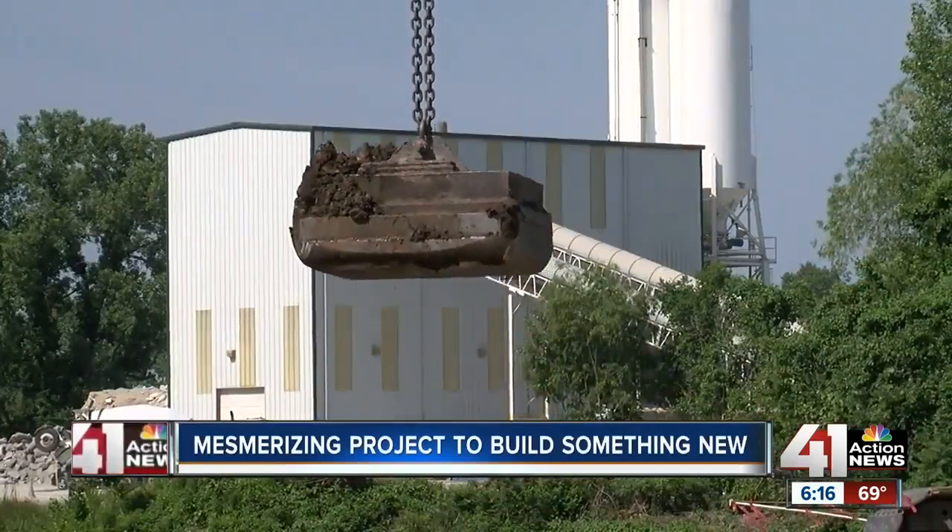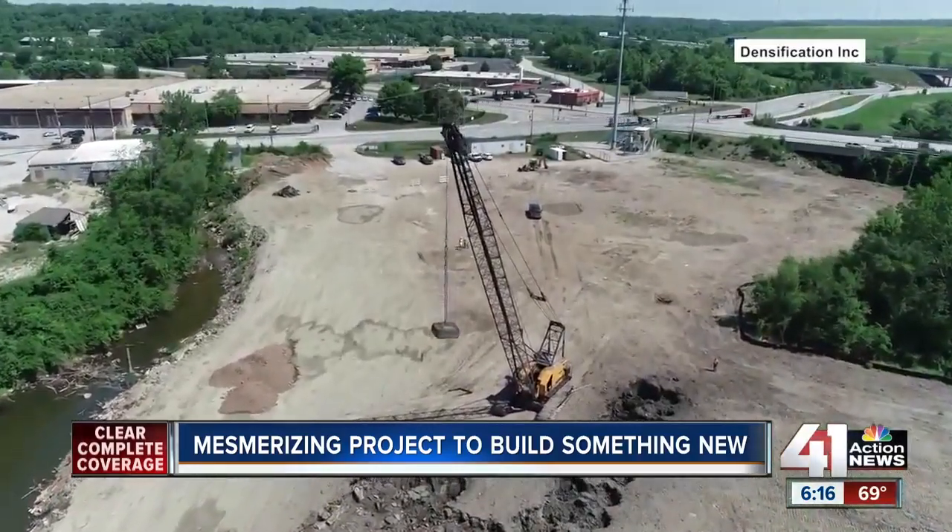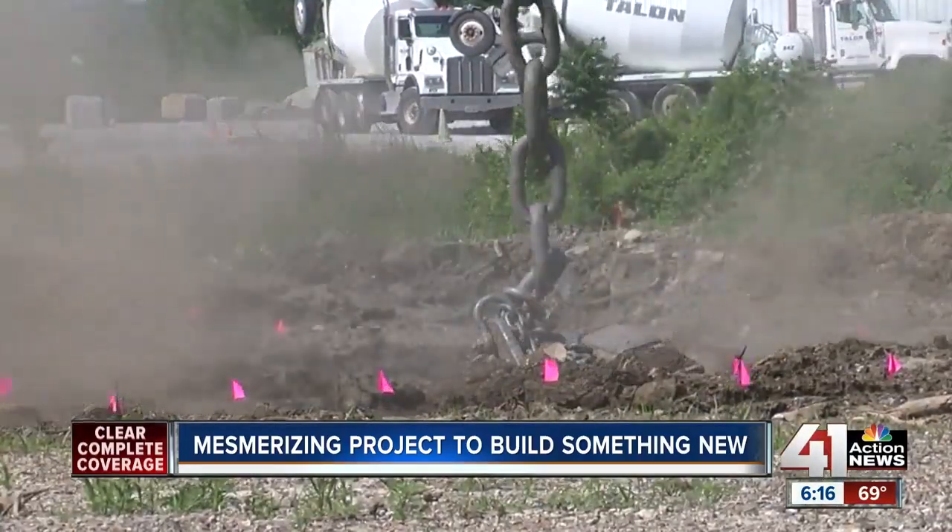While it's fun to watch, the finished project — a levee — will protect this industrial complex and the nearby neighborhood from flooding. In Kansas City, I'm Richard Sharp, 41 Action News. It's pretty cool to see.